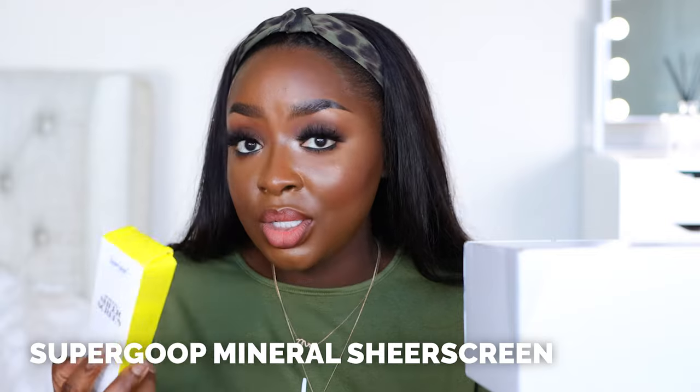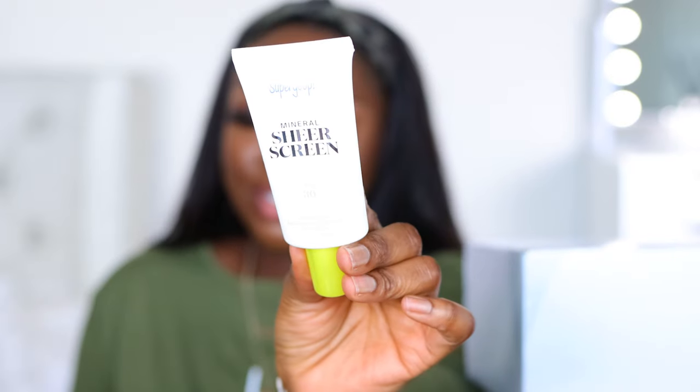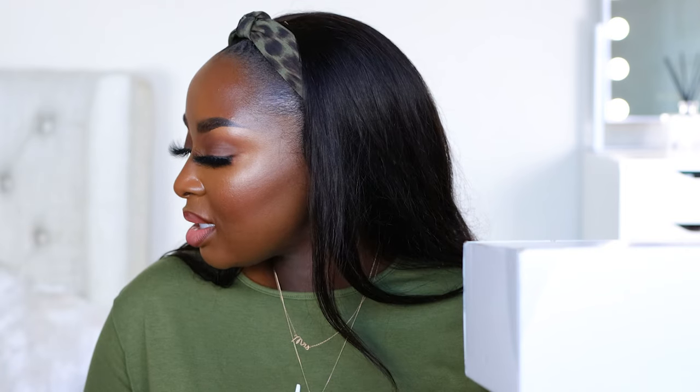Supergoop — thank you so much. This is a Sheer Mineral Sunscreen. Mineral is usually sheer. This has zinc — isn't zinc the one that shows white? They told me there's just a chemical-mineral mix. I didn't get anything wrong, sunscreen is just confusing. This is sheer, so it's not going to leave white stuff on the face. I'm going to put this in my suitcase for my trip. Thank you, Holly at Supergoop.